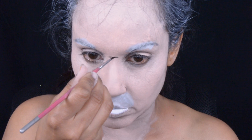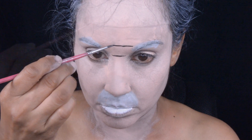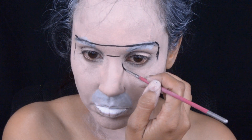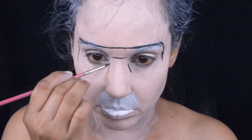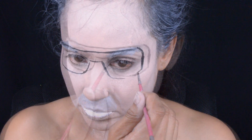Now it's time for all the detail work. I am using Chameleon black to do his glasses and outline everything, and to do the detail work of his face.